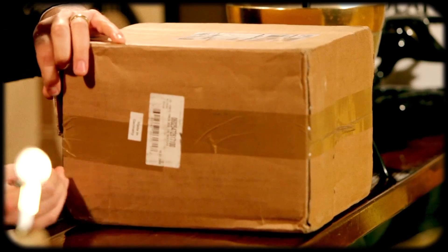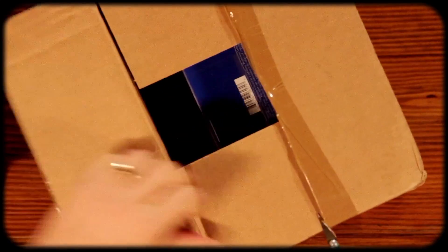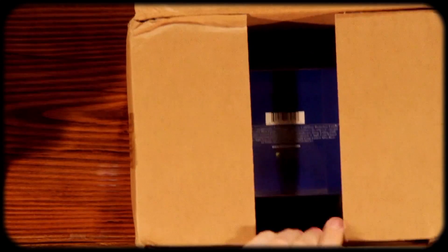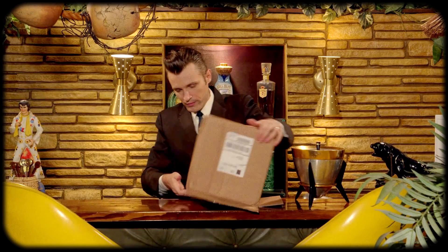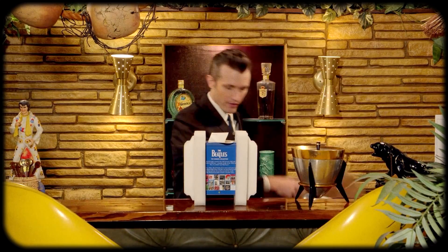I'm going to cut right down here, right across the top, go there and go here. Oh, that's nice. This is perfect. I'll move that flap and voila, there it is.